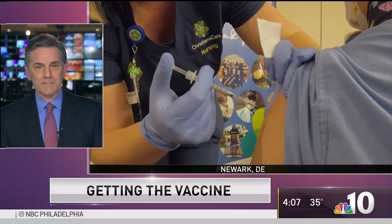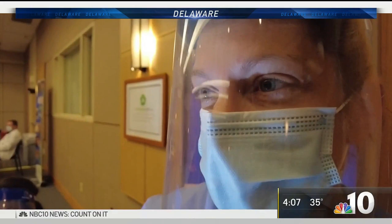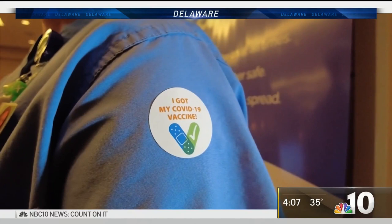After months of talking about it, it's pretty powerful to watch the first Christiana Care doctors and nurses finally getting the vaccine in their shoulder. They go see the vaccinator, and when they are done, they get what is likely to be the most coveted sticker in the world — the one that says, 'I got my COVID-19 vaccine.'